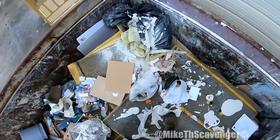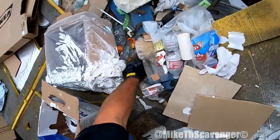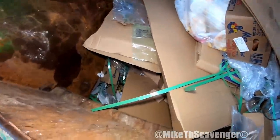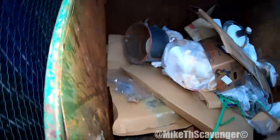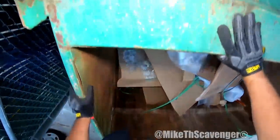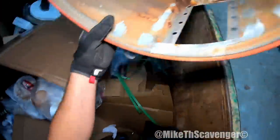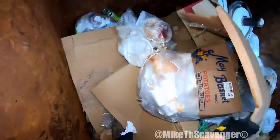All right, let's get up to the top of this monstrosity. I see a pool heater tub — they took the coils out though. That's all right, I'll still take it, it's scrap. It's just not the scrappiest of the scrap.